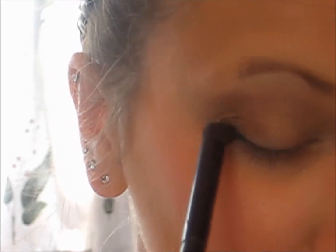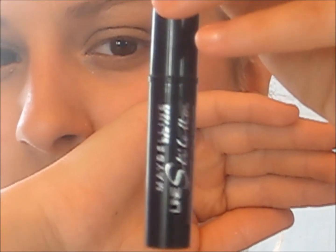Now I'm taking a chocolate brown and I'm going to put that where I want it and then blend it with my finger so it's not as harsh. And I'm going to do that until I build it up to the color that I want. So now I'm taking that champagne color again and reapplying that to my corners and then on my eyelids just to brighten it up.